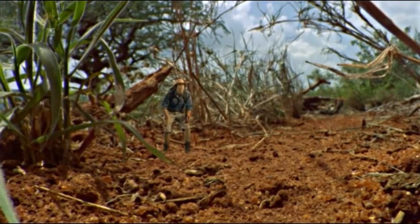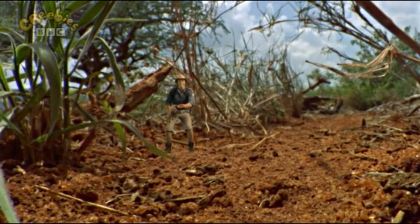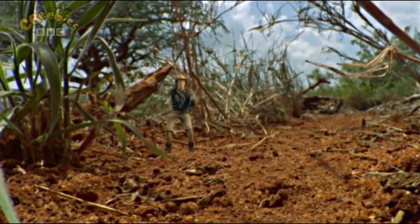But to do that, they need to be really fast. See, I told you — sengis can really move.